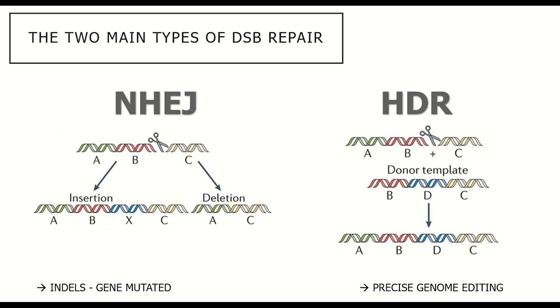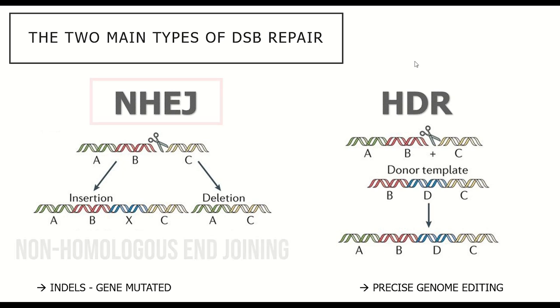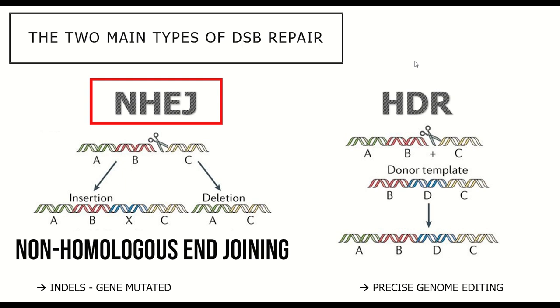The second approach is to have a so-called repair template that can be integrated by homologous recombination, whereby desired changes can be introduced into the DNA sequence. However, it's the former strategy — non-homologous end joining, causing insertions or deletions — that is being used here by Intellia.